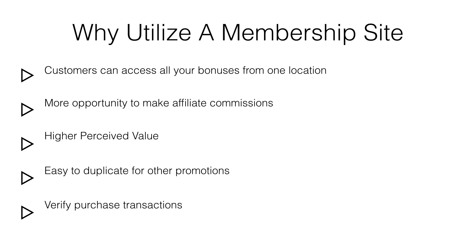Have the customer submit a support ticket requesting access to your bonus, and have them submit their purchase transaction information so you can verify their purchase. Once verified, simply create a username and password for the user and send them the login details through the support ticket.